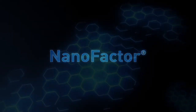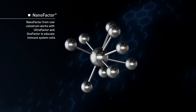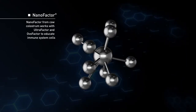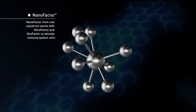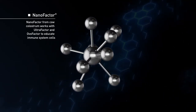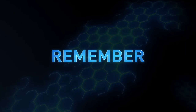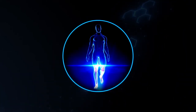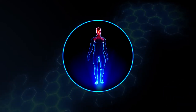Nanofactor. Don't underestimate the little guy. Nanofactor is a mini molecule that plays a big role in immune system support. Proprietary and ultra-concentrated, Nanofactor from cow colostrum works with Ultrafactor and OVO Factor to educate immune cells on how to recognize, respond to, and remember potential health threats. Nanofactor also helps to balance your immune system for a response that isn't underactive or overactive.